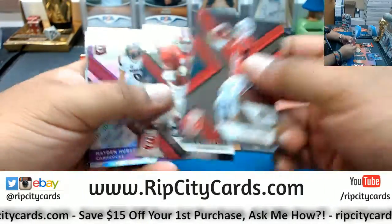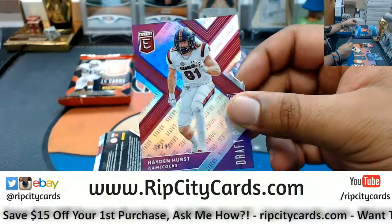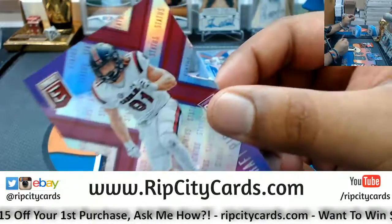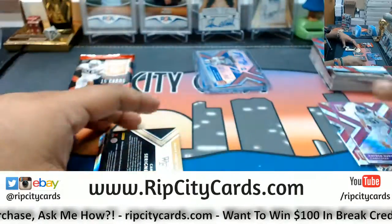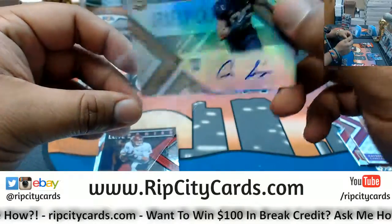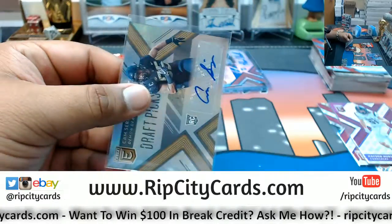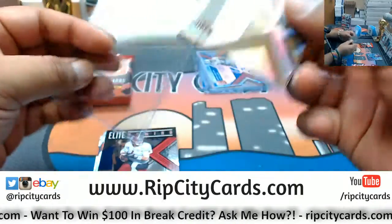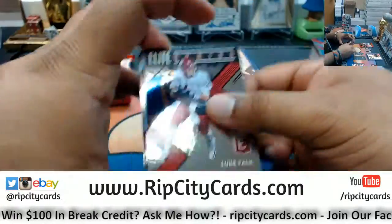What else we got? Hayden Hurst die-cut to 99 — they didn't cut it all the way through on the die-cut. Cam Serene auto. I'm telling you man, that Mark Walton is gonna be major dollar signs.